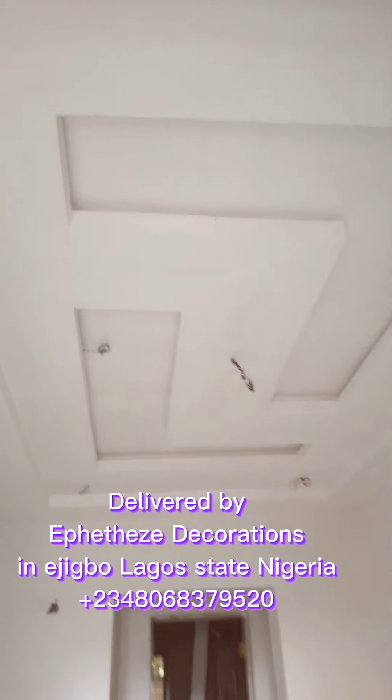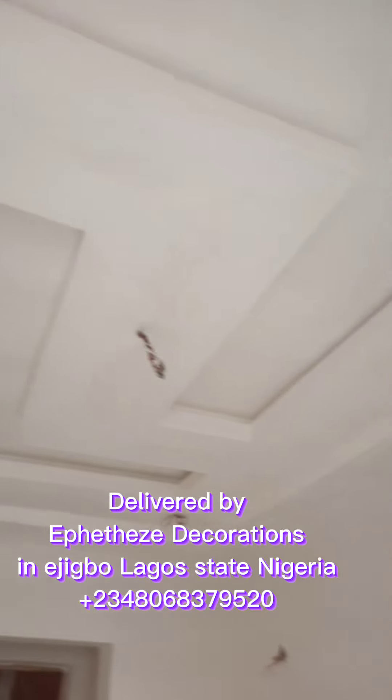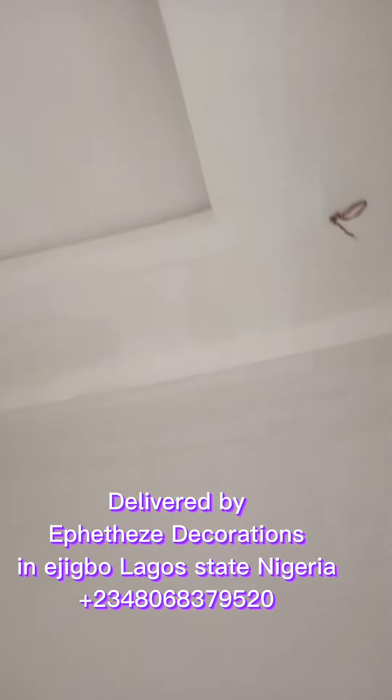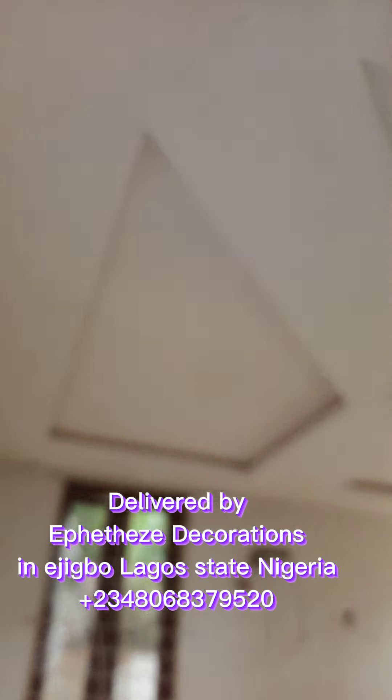Here is another sitting room at the back flat of this project, with rope lights as well. In here it's another room of this back flat with the rope light design as well. All delivered by Ephetheze Decoration.